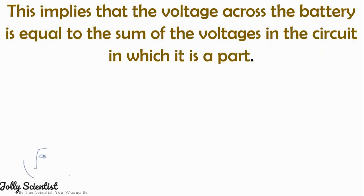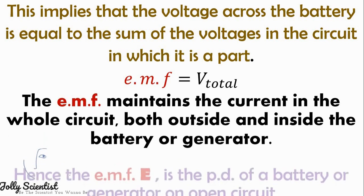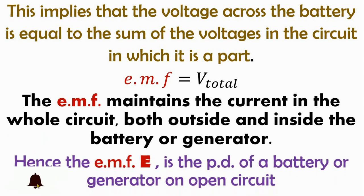This implies that the voltage across the battery is equal to the sum of the voltages in the circuit in which it is a part. When EMF equals the total voltage, the EMF maintains a current in the whole circuit, both outside and inside the battery or generator. Hence, the EMF is the potential difference of a battery or generator on an open circuit.